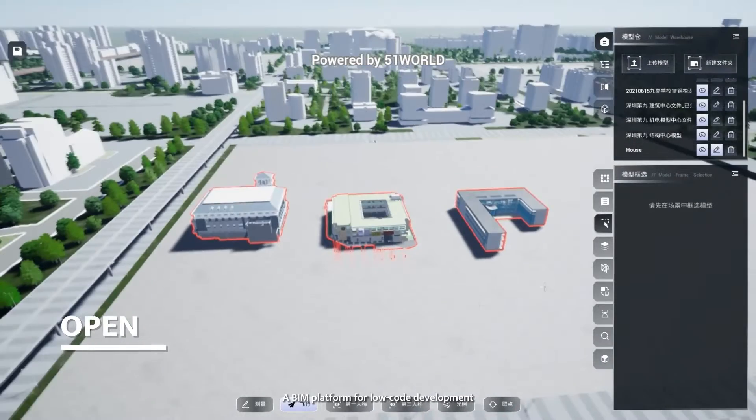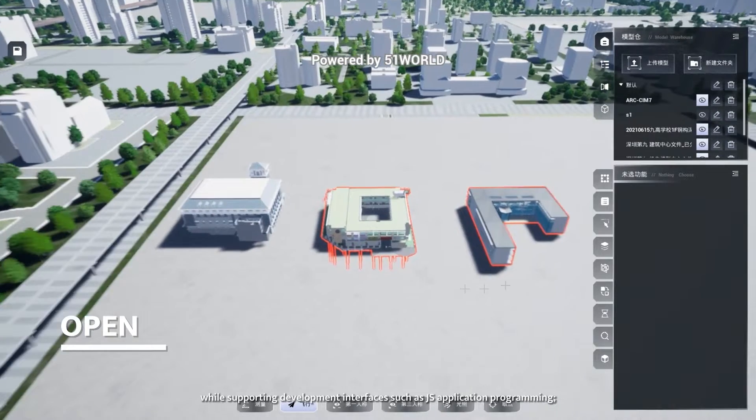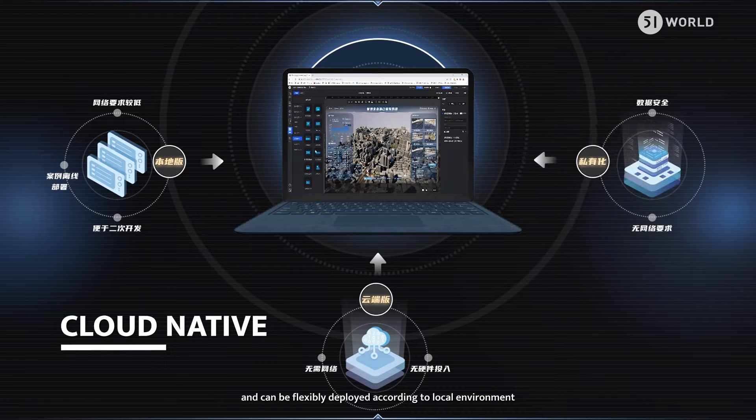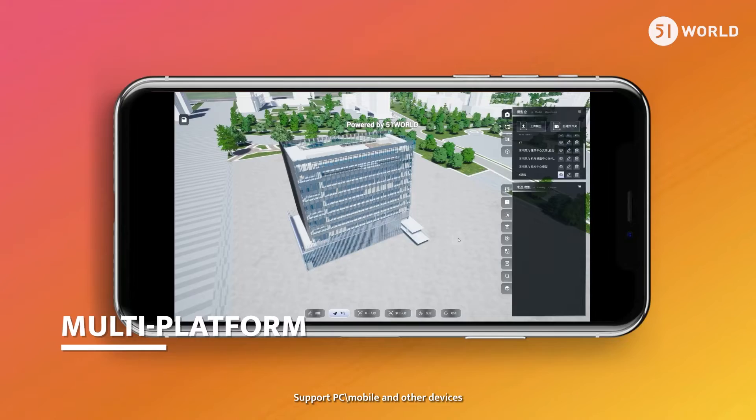The BIM Platform supports low-code development while also supporting development interfaces such as JS application programming. The platform supports public cloud and private cloud deployment, and can be flexibly deployed according to the local environment, supporting PC, mobile, and other devices.